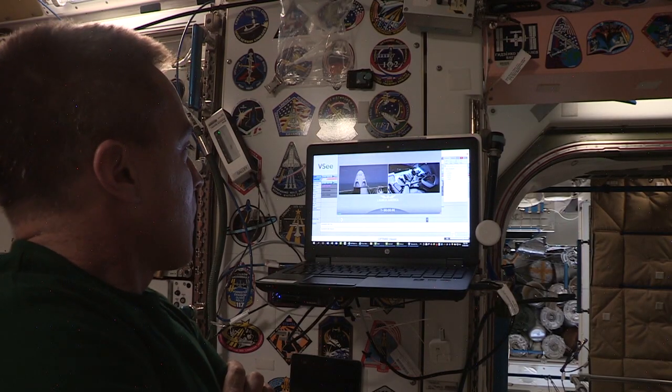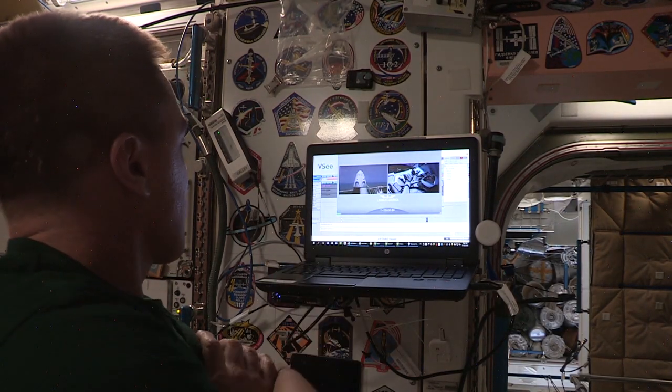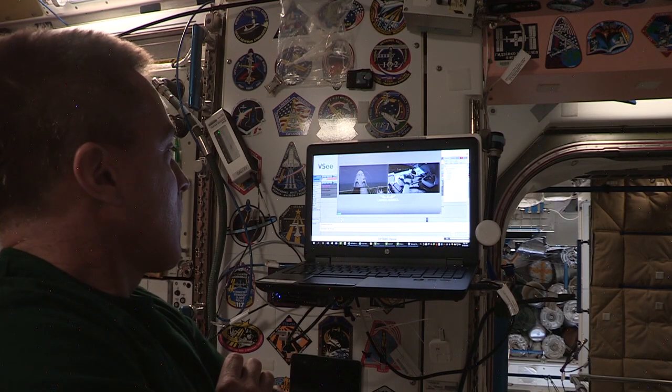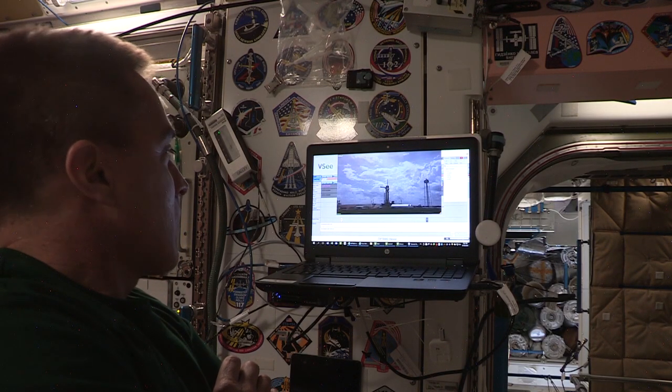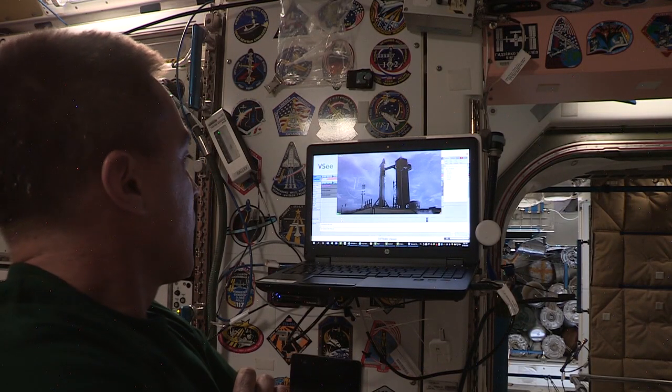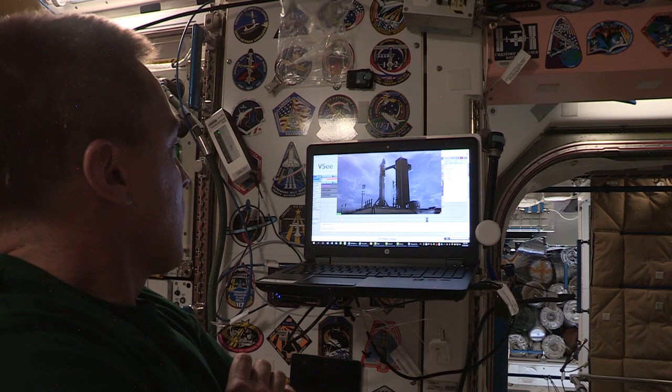Go for launch. SpaceX Dragon, we're go for launch. Let's light this candle. T-minus 30 seconds. Stage one tanks pressing for flight. T-minus 15 seconds.